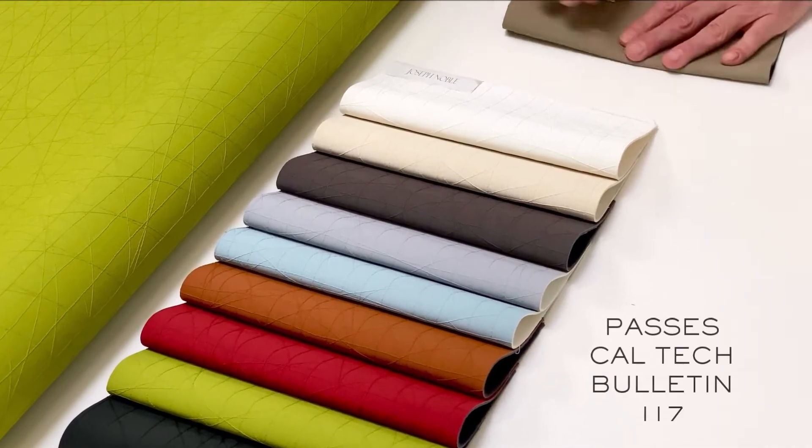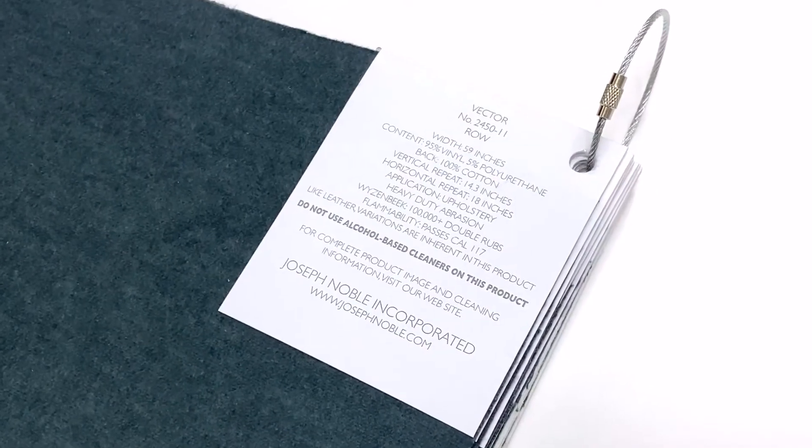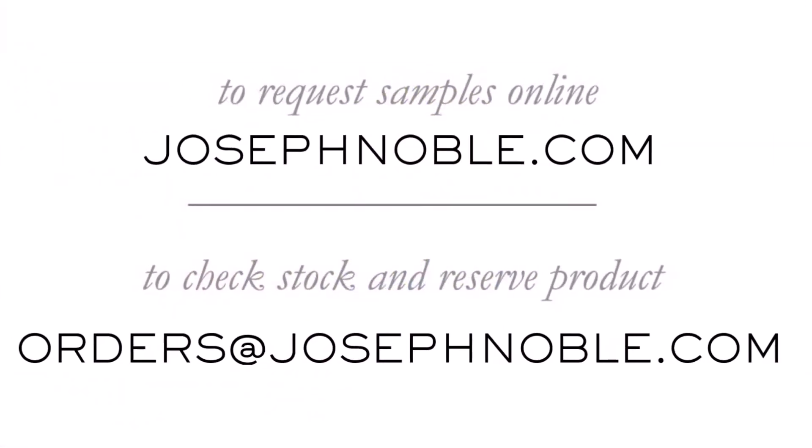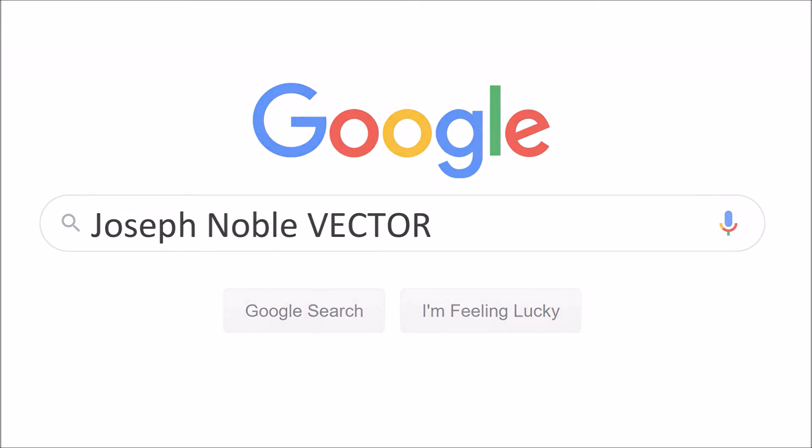Knotted lines appear random, changing course and direction as they determine their indiscriminate trajectory. Available in 11 colorways and engineered to withstand more than 100,000 double rubs, Vector's pattern and purpose is that of a playful yet durably resilient marvel of contemporary upholstery.